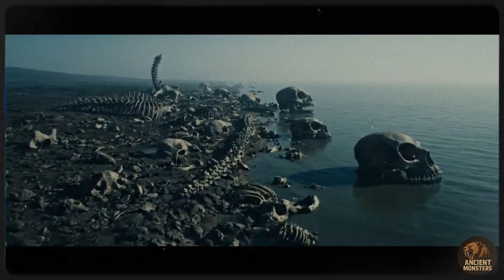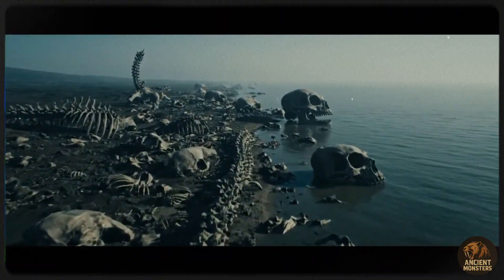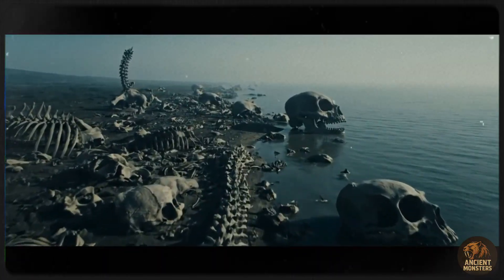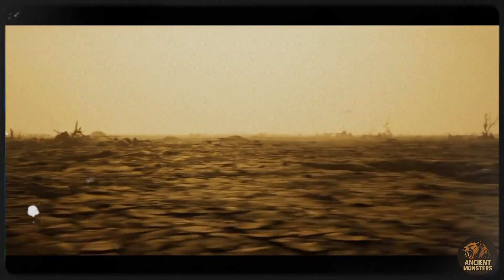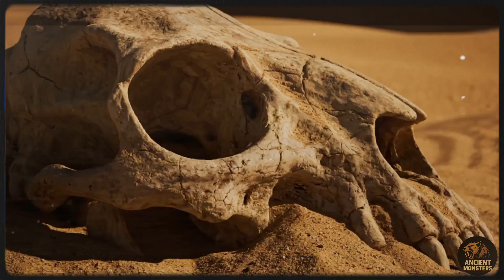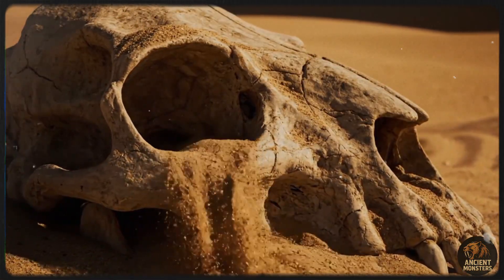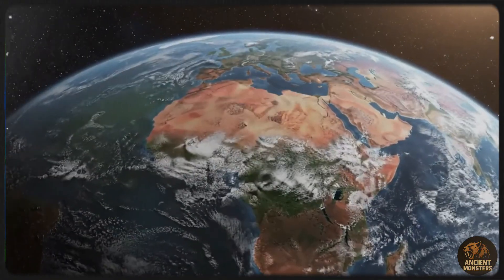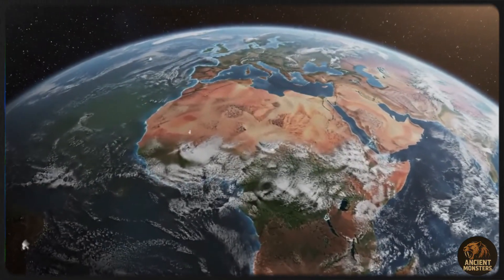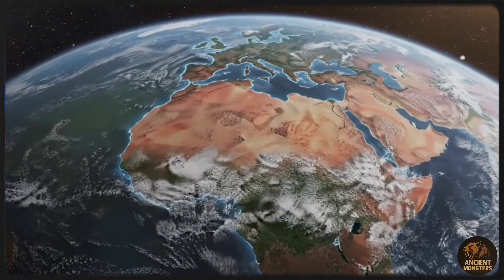Imagine almost all of Earth's land — over 95% of it — squished together into one giant mass. Off to the east, a few large islands which would one day become parts of China and Japan were separated by the warm Paleo-Tethys Sea. But the main event was the ocean surrounding Pangaea: the Panthalassic superocean, the largest body of water our planet has ever known, even bigger than the Pacific is today, covering over 60% of the globe.